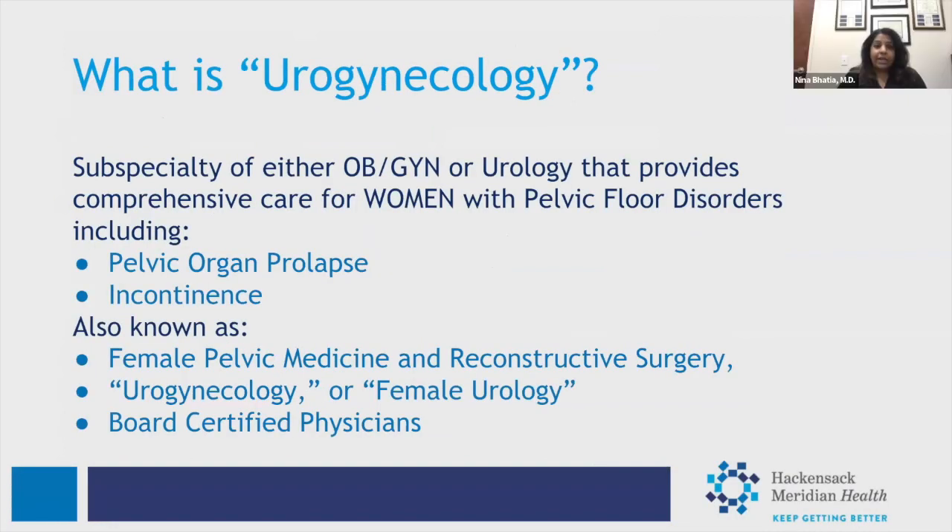Urogynecology is a subspecialty of obstetrics, gynecology, or urology, and we provide comprehensive care for women with pelvic floor disorders — conditions such as pelvic organ prolapse and urinary incontinence. Our field is also known as female pelvic medicine and reconstructive surgery, female urology, or urogynecology. We are board-certified physicians providing women's health care. The majority of my talk will be on incontinence, and you'll meet Dr. Tennyson next, who will talk about prolapse. We both treat these conditions.